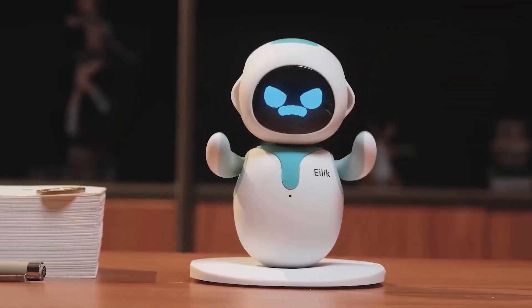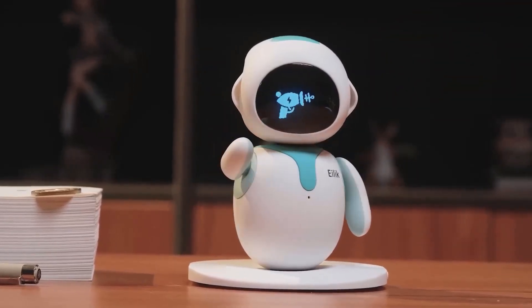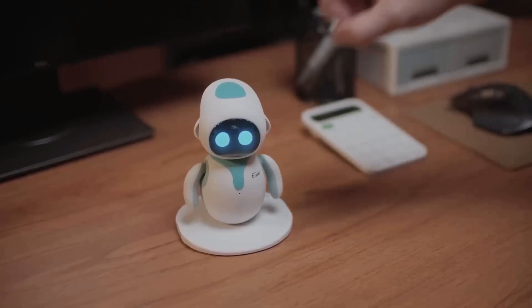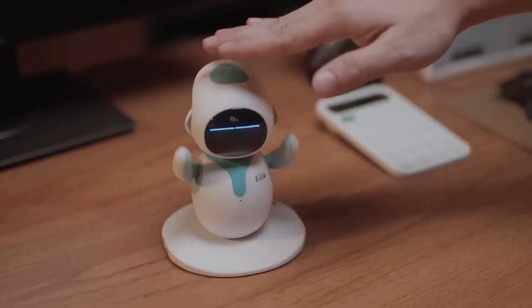Its body is made of high-strength polycarbonate, ensuring durability. The robot features a 1.54-inch OLED screen that displays a variety of animated facial expressions, adding to its charm.